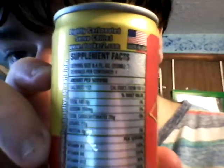I'll let you see the Supplement Facts, then I'll read them. Serving size 8.4 fluid ounces, servings per container 1, calories 112, calories from fat 0, total fat 0g 0%, sodium 250mg 8%, total carbohydrates 28g 9%, sugars 27g, protein 0g 0%, vitamin B3 100%, vitamin B6 250%, vitamin B12 80%, vitamin B5 100%.